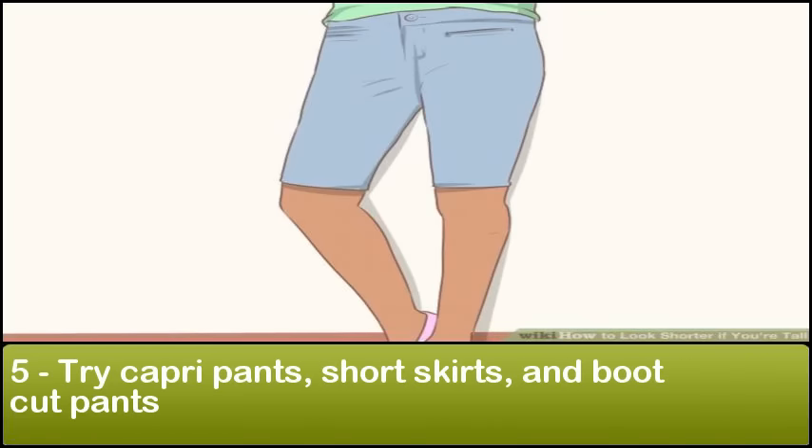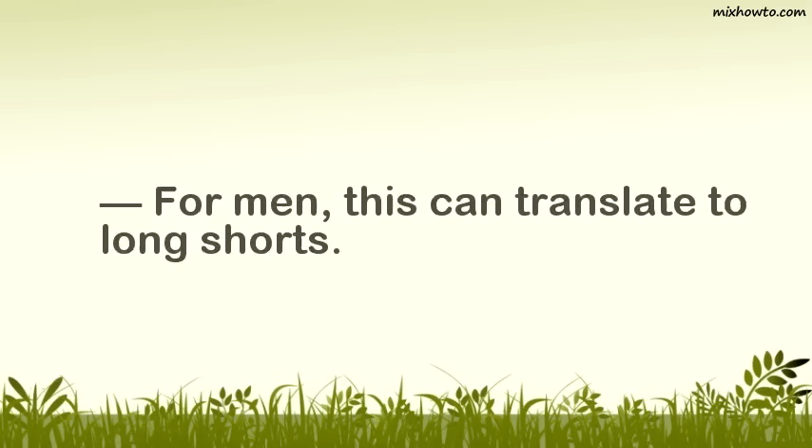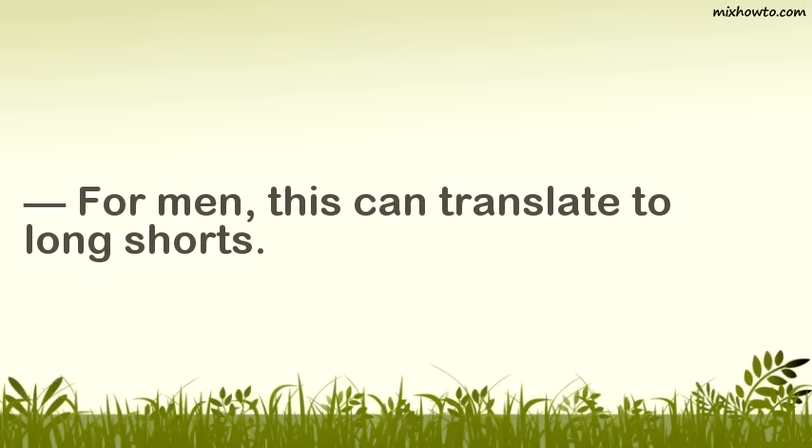Step 5: Try capri pants, short skirts, and boot cut pants. Any clothing that breaks up the appearance of your legs is going to make you look shorter. This can be achieved by wearing capri pants, skirts that hit above the knee, and boot cut jeans. All of these can remove emphasis from your leg length. For men, this can translate to long shorts.